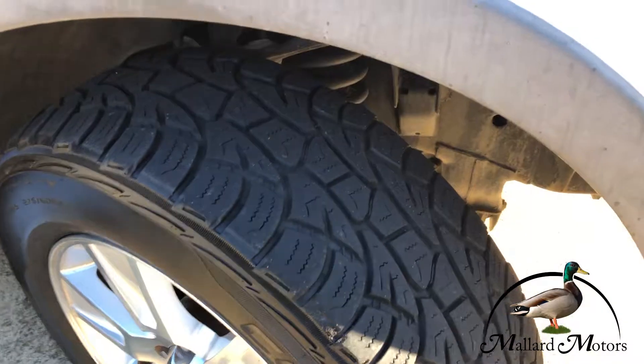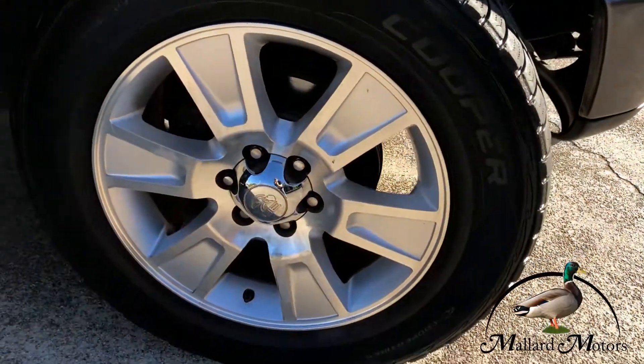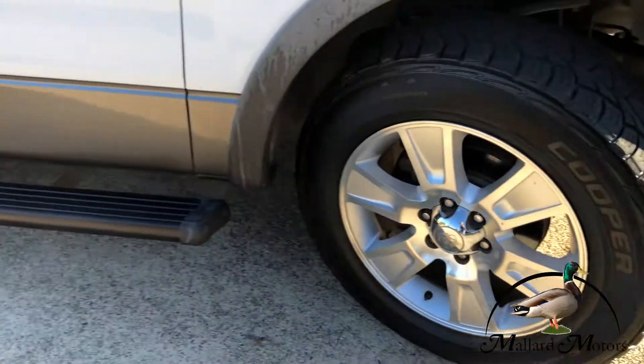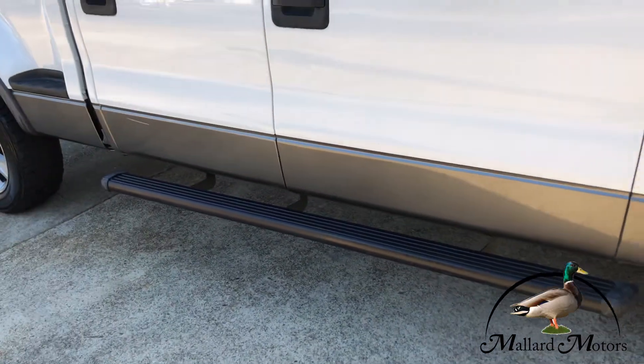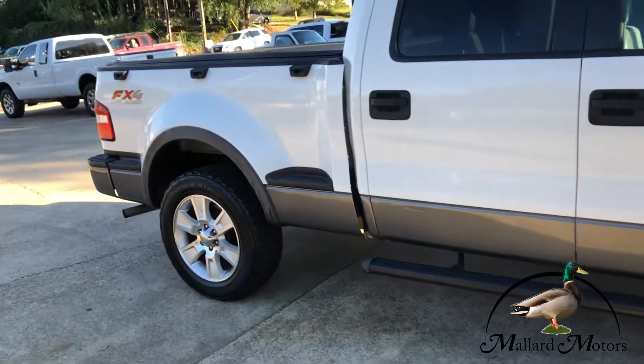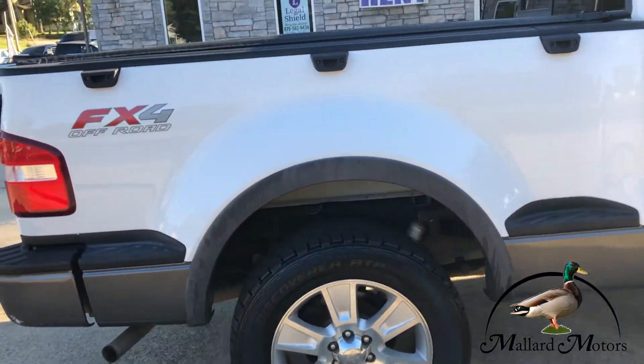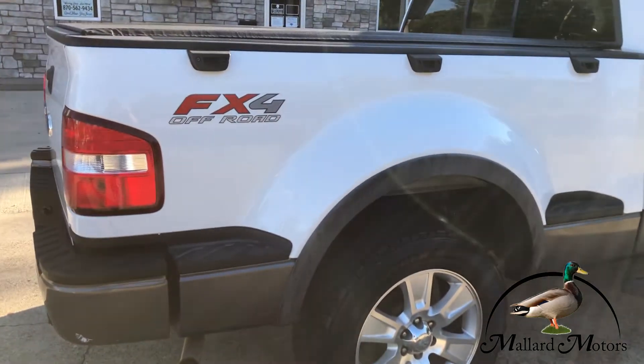Got some decent tread left on the tires, got some nice 20-inch alloy wheels on there, fixed running boards on both sides. It's a step side body — you don't really see those all the time, it's kind of cool.